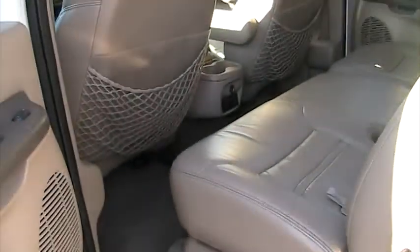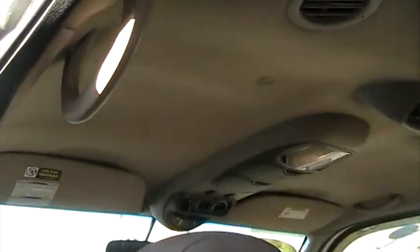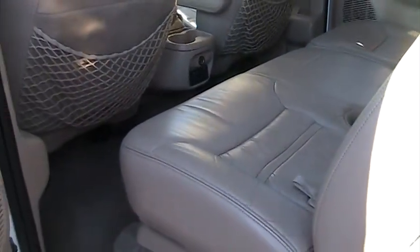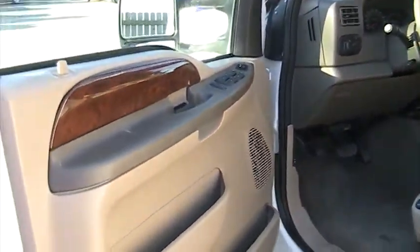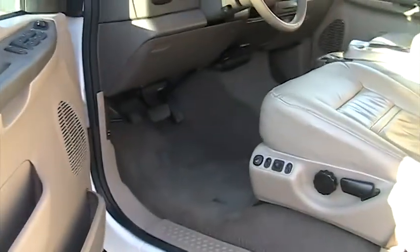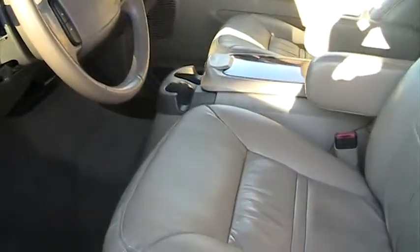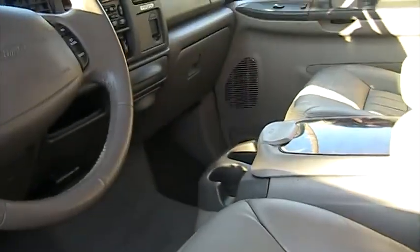We'll go ahead and show you the rest of the interior and then fire it up so you can hear it. All the headliner is nice and clean. The vehicle doesn't appear to have been smoked in — you don't see smoke stains or burn holes on any of the upholstery or carpet. The driver's carpet is nice and the driver's seat is nice. Go ahead and fire it up.